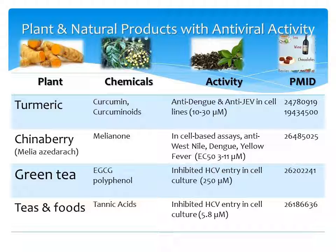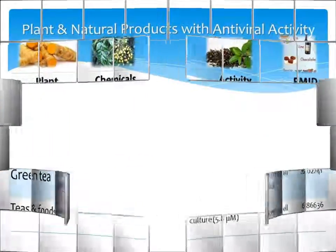Green tea contains EGCG — epigallocatechin gallate — as well as other polyphenols, and it inhibited HCV entry into cell lines. Tannins, which are found in various teas and foods like chocolate, also inhibit HCV entry. This was done in cell culture.